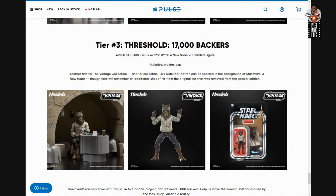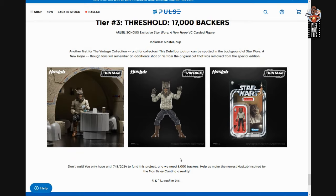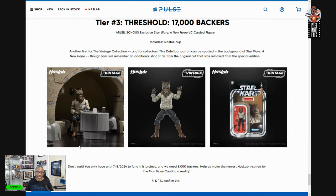That meant there was another threshold — another 3,000-backer jump — to get the third figure in the tiers, which was Ariel Shoals. He did not get unlocked. So everyone who supported this project, whether you got the standard version or the deluxe one, you're not going to get him — and that's unfortunate because he looks really cool, a nice addition to the cantina set. He came with a blaster and a cup.